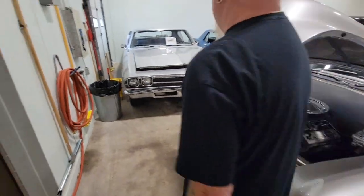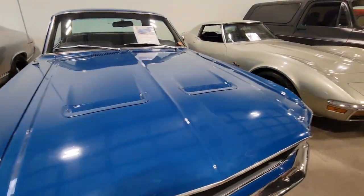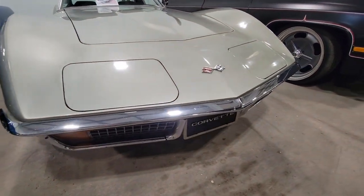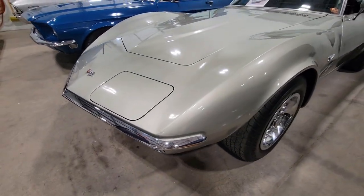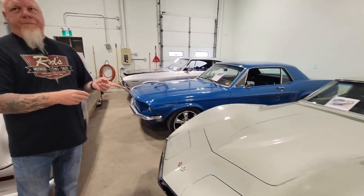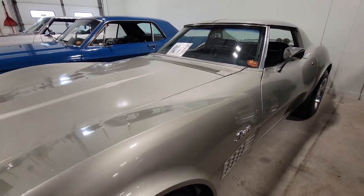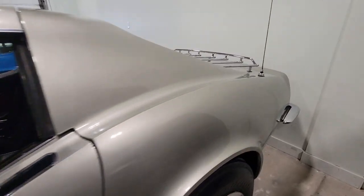Next is a 1972 Corvette — a K-code 350, four-speed, factory air conditioning. There are a couple of stone chips here and there, but keep in mind this is an original unrestored car with original paint — it has never been painted. This is a two-owner car; the last owner had it since 1977, so he's owned it most of its life.